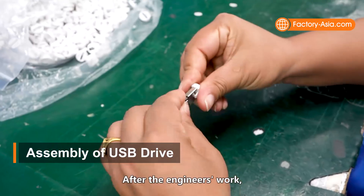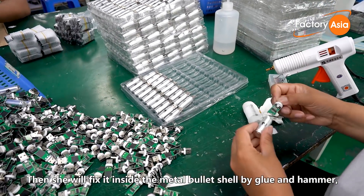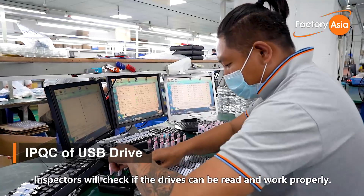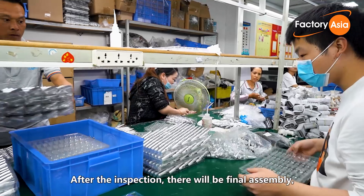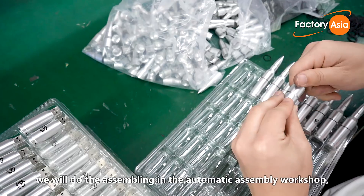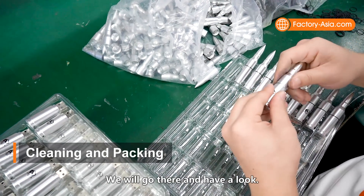After the engineer's work, assembly workers will attach a plastic O-ring on the PCBA part, then fix it inside the metal bullet-shaped shell using glue and a hammer — the shell having been printed in advance. Then there will be a during-production inspection for semi-finished products, where inspectors check if the drives can be read and work properly. After the inspection, there will be final assembly, appearance check, cleaning, and packing of the products. This is the manual assembly workshop. When high-quantity orders come in, assembly is done in the automatic assembly workshop, which is more efficient and requires much less manpower.